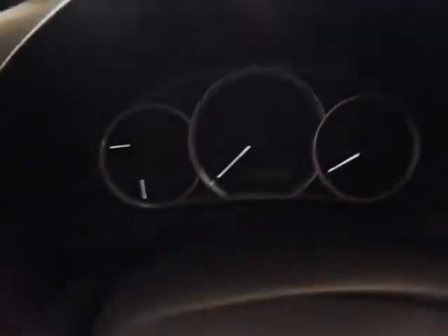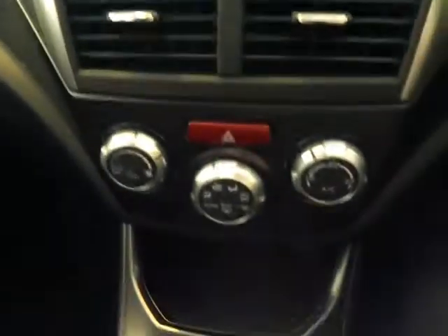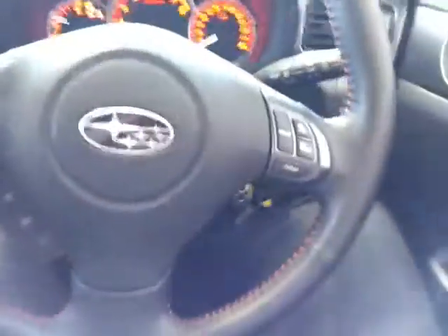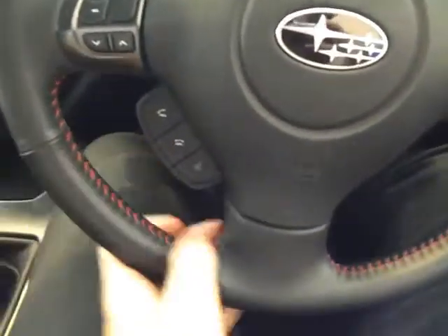I'll just jump into the cockpit now and take you through the driver's implements. It does have both its keys — both remote keys. It's done 11,868 kilometres. You've got your CD player fitted there, air conditioning dials which is icy cold as you'd expect for a near-new car, power mirrors and power windows. You've also got cruise control functions, volume settings, and Bluetooth. It's got the red leather stitching steering wheel as well.